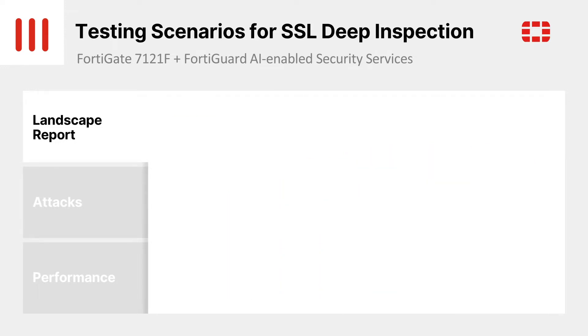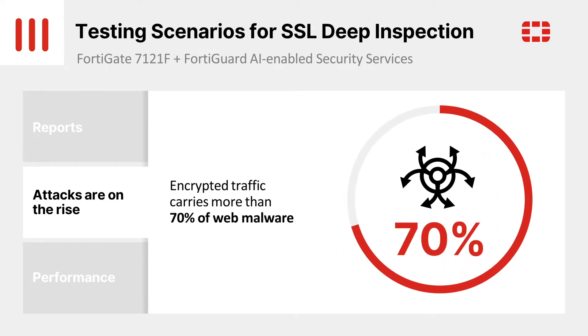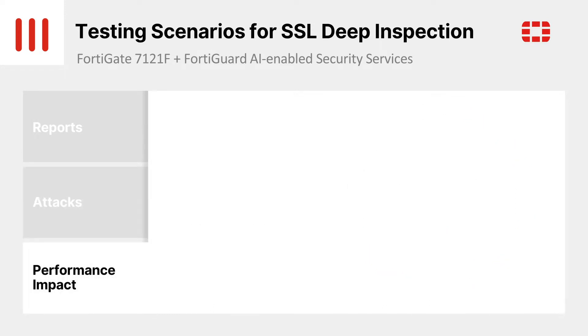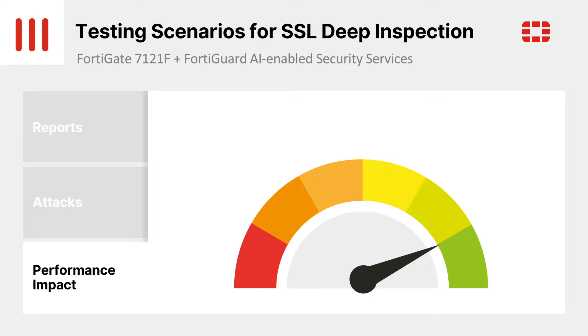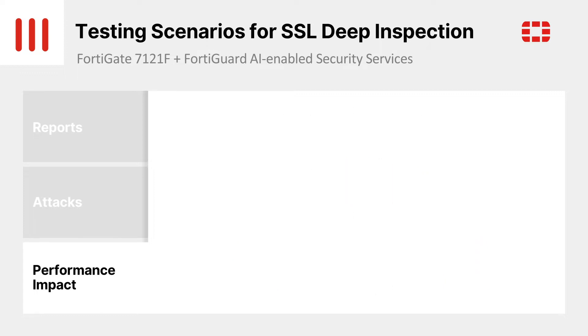Security attacks are on the rise. Encrypted traffic will carry more than 70% of web malware. Next-generation firewall tools can only work if traffic can be decrypted. Enterprises can no longer ignore the need to decrypt traffic for inspection. Decryption is particularly concerning with regard to general performance degradation of TLS traffic inspection.